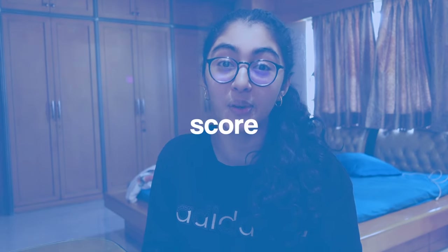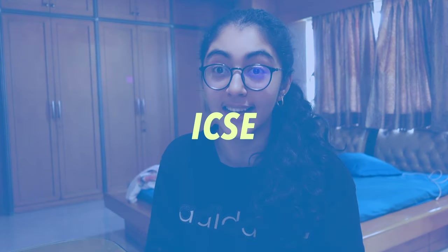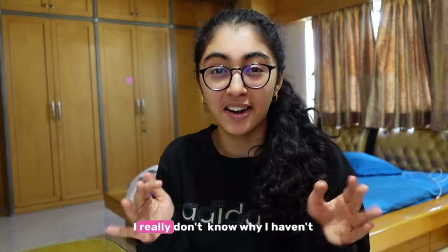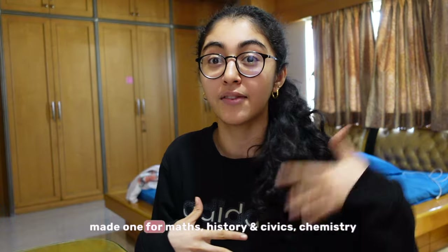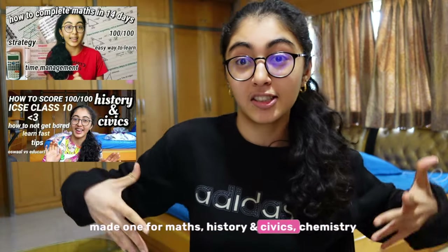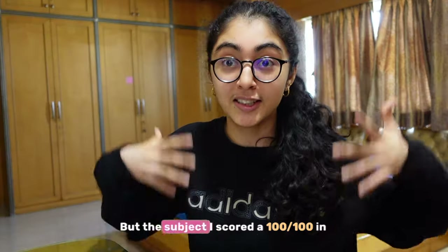Today we are talking about how to score 100 out of 100 in ICSE Class 10 Biology. I really don't know why I haven't made this video yet because I've already made one for maths, history, civics, and chemistry — but the subject I scored 100 out of 100 in was biology.